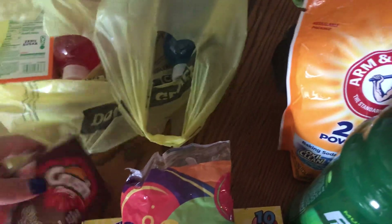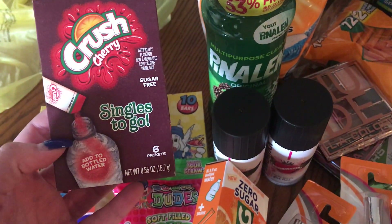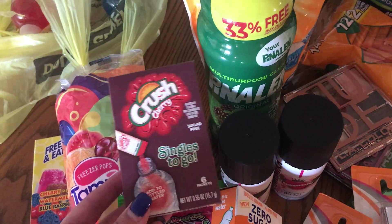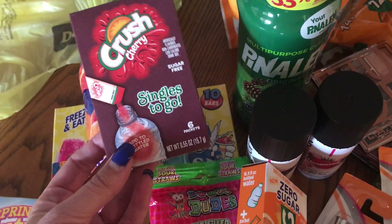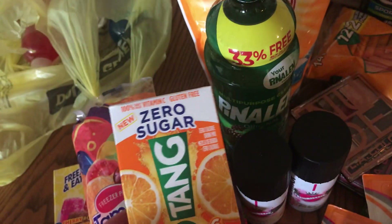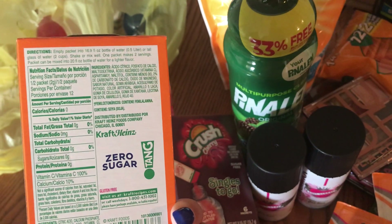Every day for work I take a pack of drink mix and put it in my little Dollar Tree water bottle. I got the Cherry Crush — I don't think I've tried this one. They had a bunch of new ones including cream soda and root beer, but I got the Cherry Crush — there are six packets and five calories per serving. And this one is my all-time favorite: zero calorie Tang. You can't go wrong with Tang, it's the best ever.